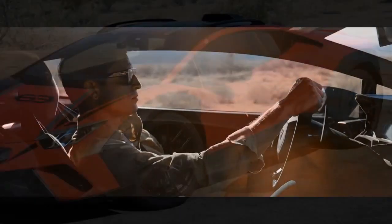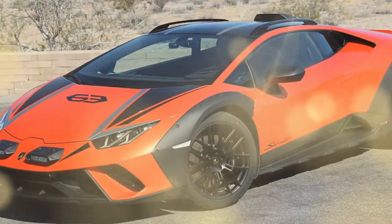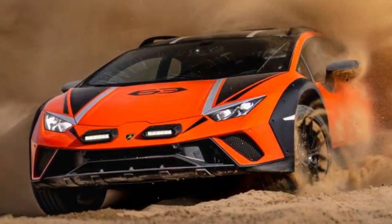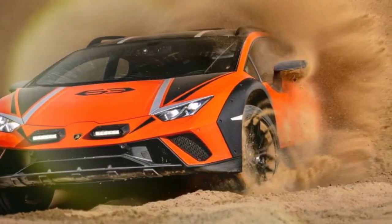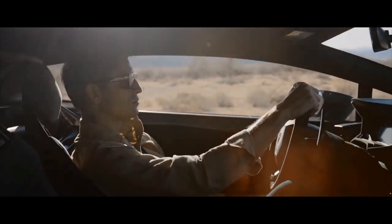I know how to handle a car in the dirt and keep it in check, so when Lamborghini handed me the keys to the Huracán Sterrato but insisted I stick to the pavement, I wasn't exactly thrilled. I can't give you a first-hand account of how this off-road ready supercar performs when the terrain gets rough, but I'll walk you through how it handles on the street and speculate on its off-road chops.